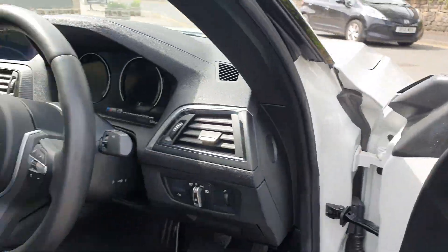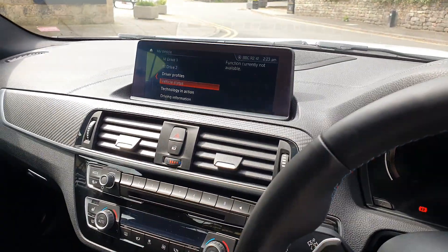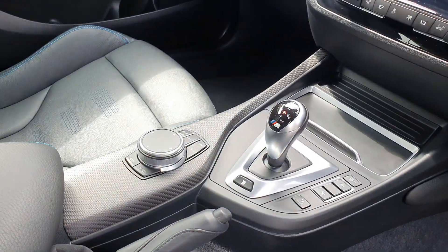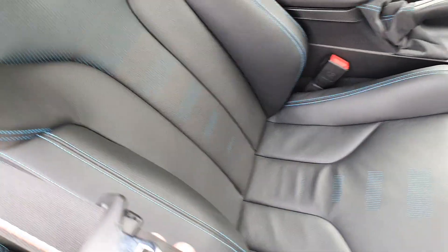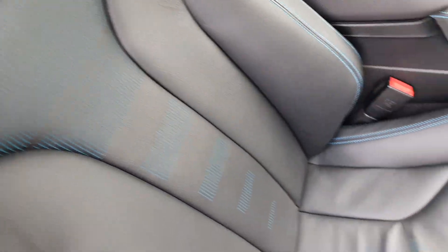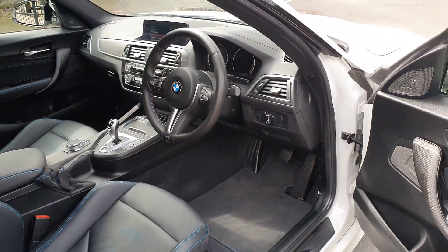Harman Kardon surround sound system. Heated seats. ProNav. Carbon weave on the interior trims, obviously the bucket style seats, Alcantara down the sides, leather with the lovely pattern running through them. And this one's got the M seatbelts as well, and leather steering wheel.